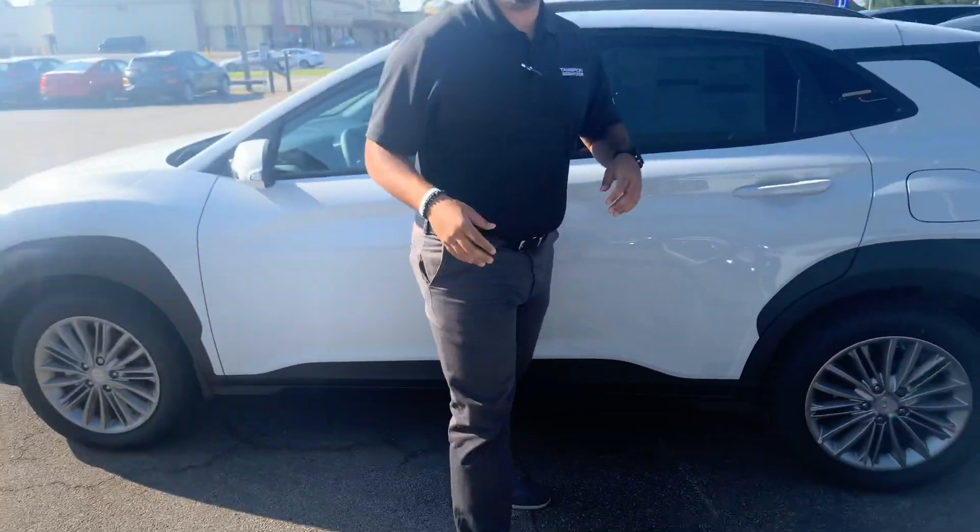But the best part about our vehicles are the warranties. We have a 5-year, 60,000-mile new car warranty and a 10-year, 100,000-mile powertrain warranty, which we've doubled to 20 years, 200,000 miles. You heard it right — 20 years, 200,000 miles on the powertrain warranty. Unheard of.